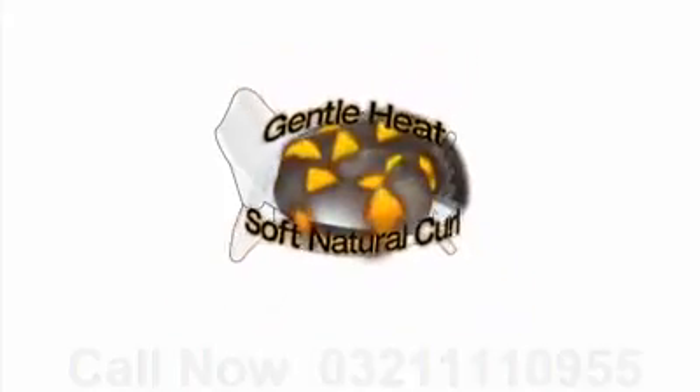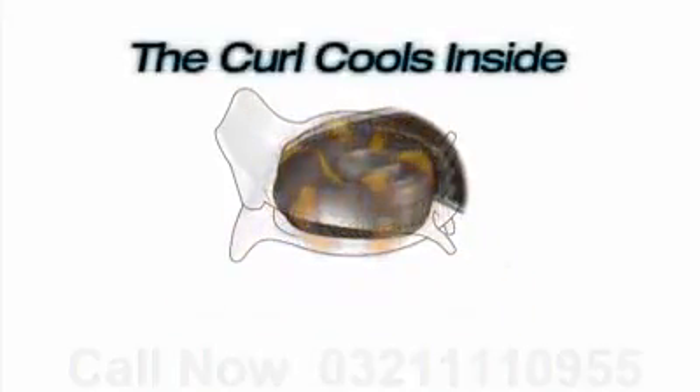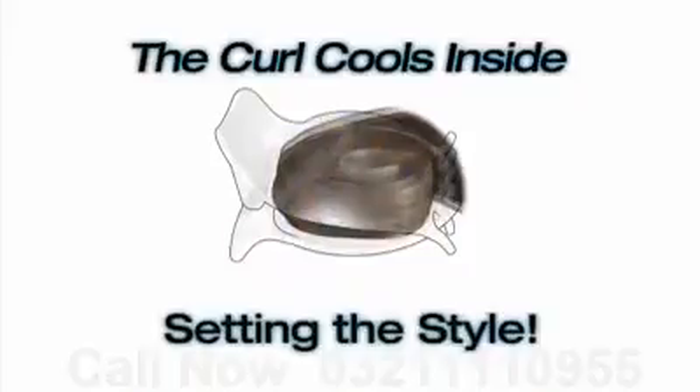Creating a soft, natural curl. And here's the magic. Because the curl is held in place while it cools inside the seashell, it develops extreme style memory.